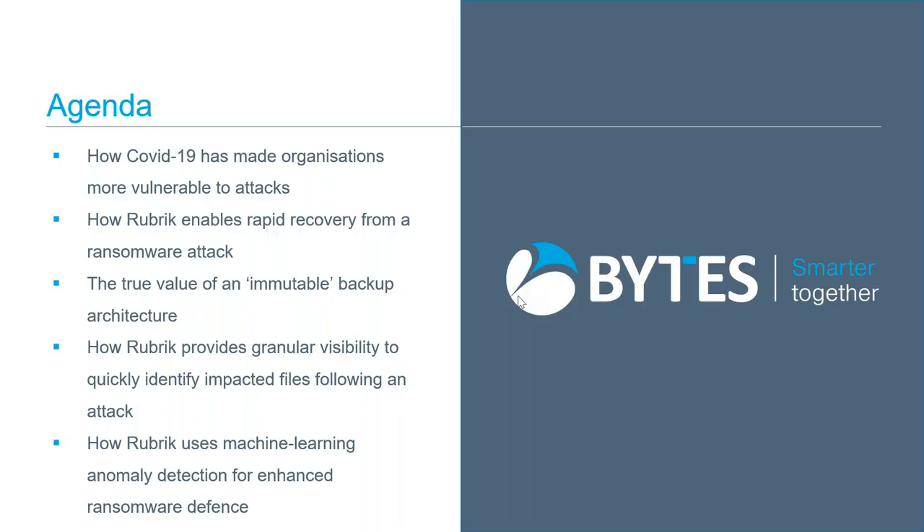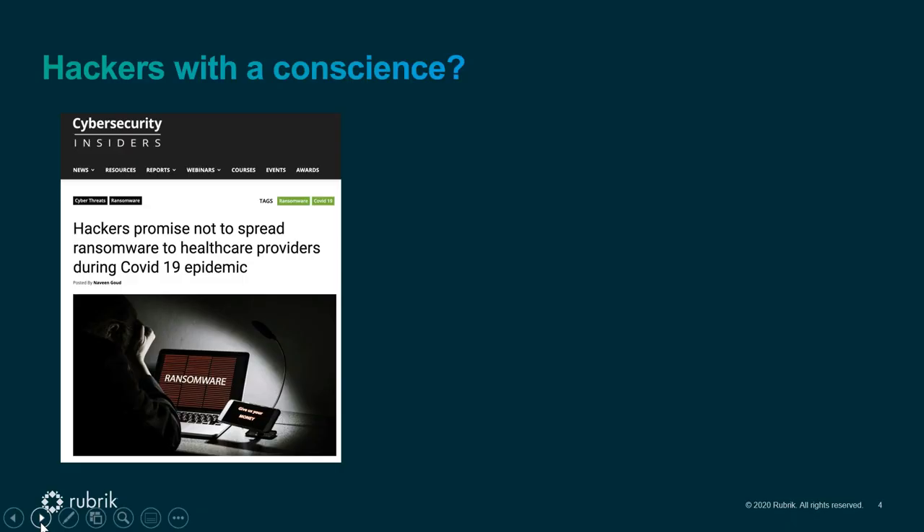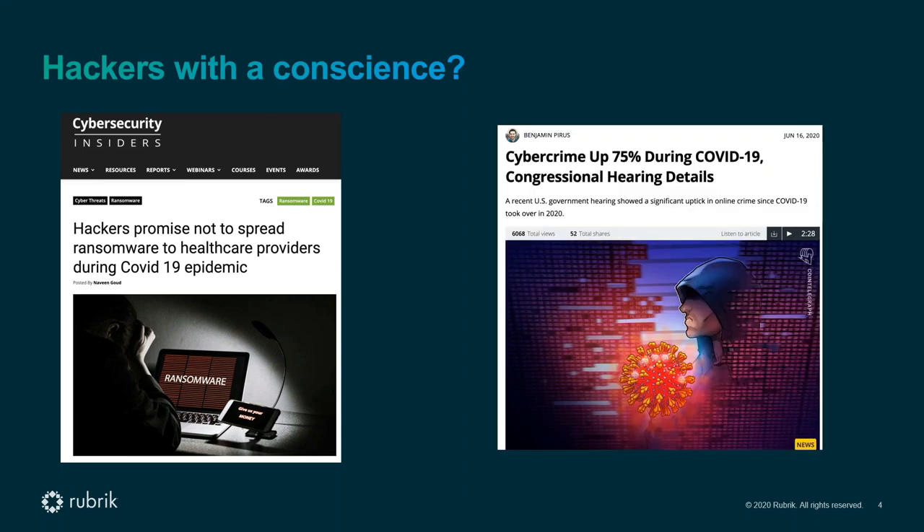Philippe: I wanted to take you one step back to just before the COVID pandemic. Initially, the hacker community promised they would not go after healthcare providers or organizations dealing with COVID. But obviously that didn't last very long — recent figures put cybercrime up 75% during the crisis itself.